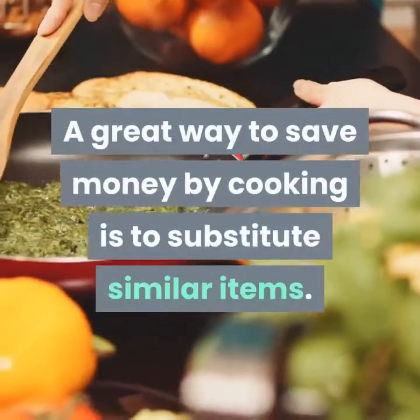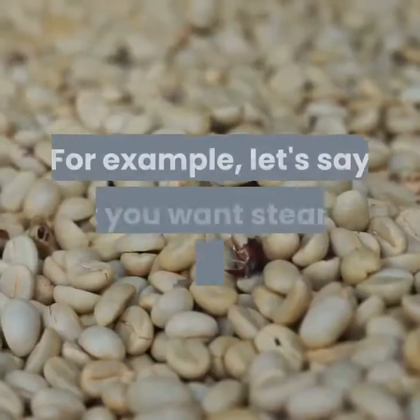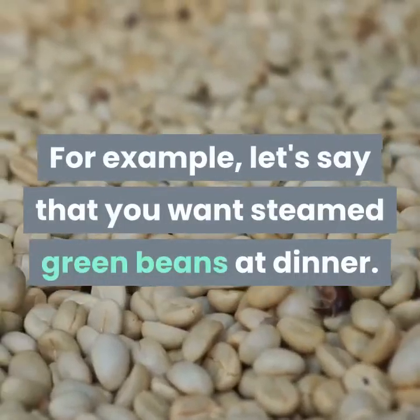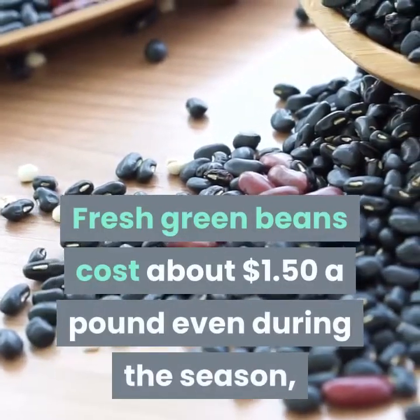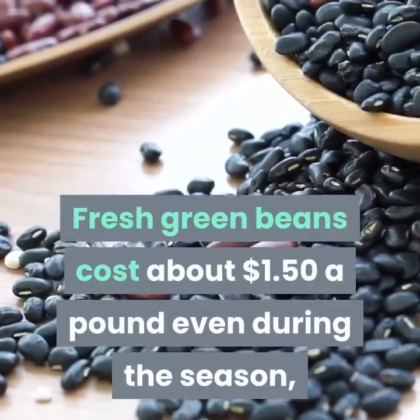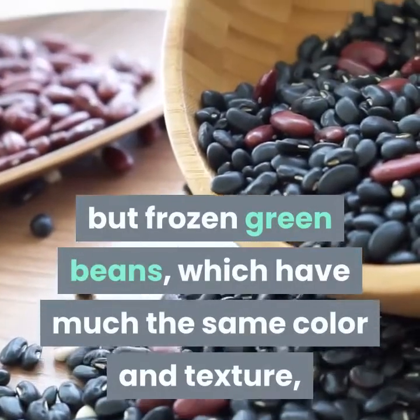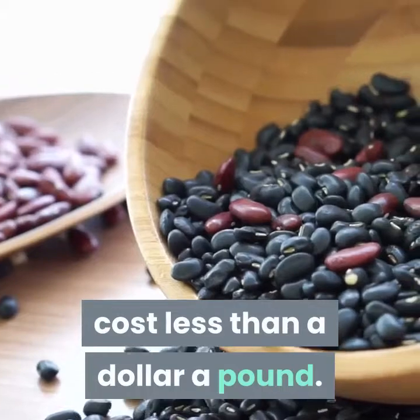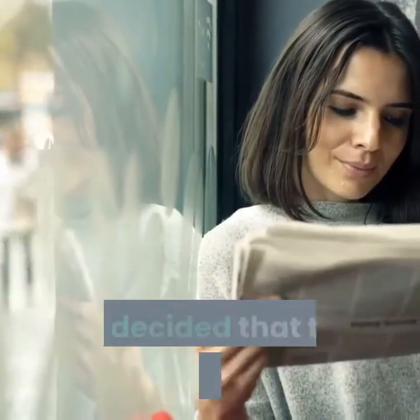A great way to save money by cooking is to substitute similar items. For example, let's say that you want steamed green beans at dinner. Fresh green beans cost about $1.50 a pound even during the season, but frozen green beans, which have much the same color and texture, cost less than a dollar a pound.